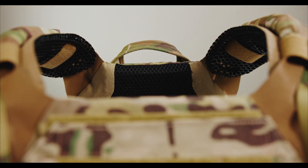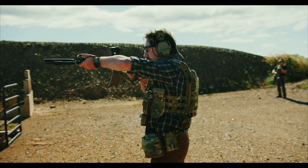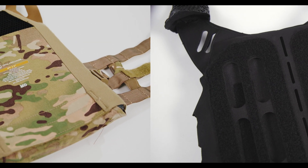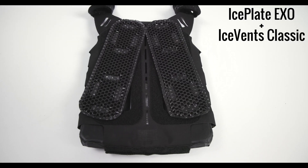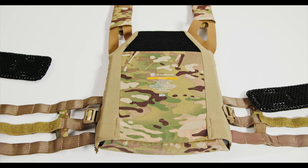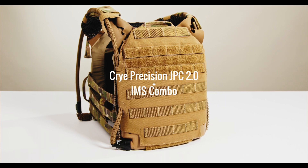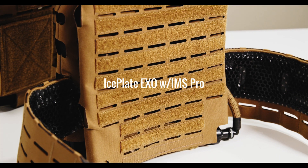Both Ice Vents Aero and Ice Vents Classic will facilitate convective thermoregulation for your shoulders while distributing load — a capability unique to our Ice Vents technology. As for convective torso thermoregulation, the JPC 2.0 lacks any Velcro loop or MOLLE/MAPS of any kind like our Ice Plate XO. This means it cannot run our Ice Vents Classic ventilation pontoons for convective thermoregulation under body armor. This lack of integrated thermoregulation capabilities is where the JPC 2.0 starts to show its age.